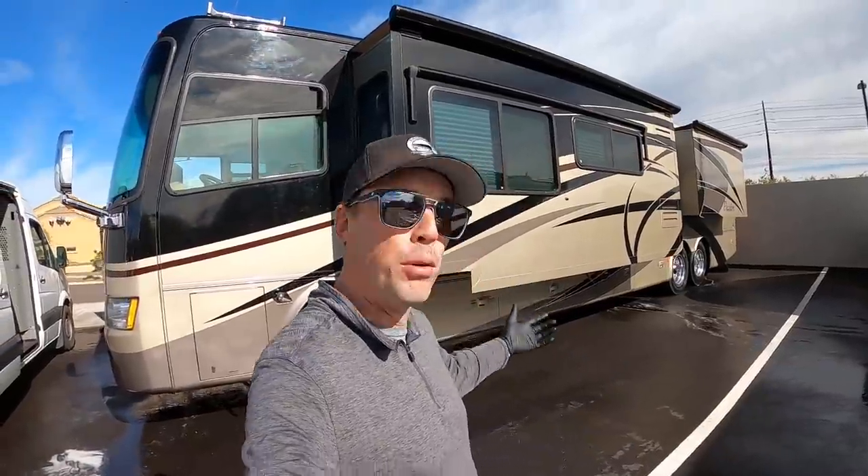Before we show you the inside, though, I want to show you what the coach looked like before.